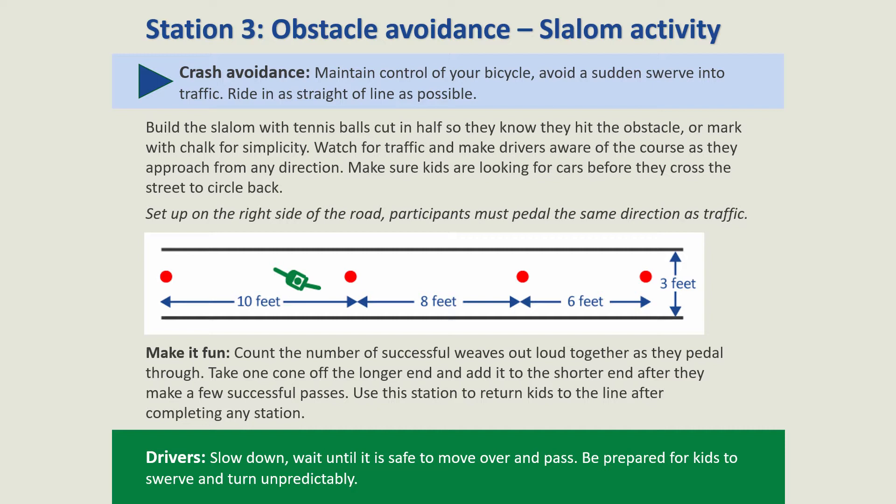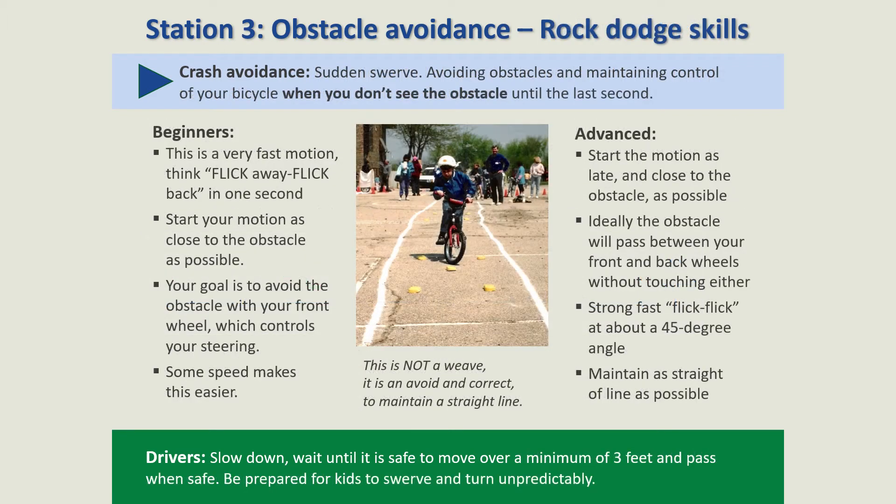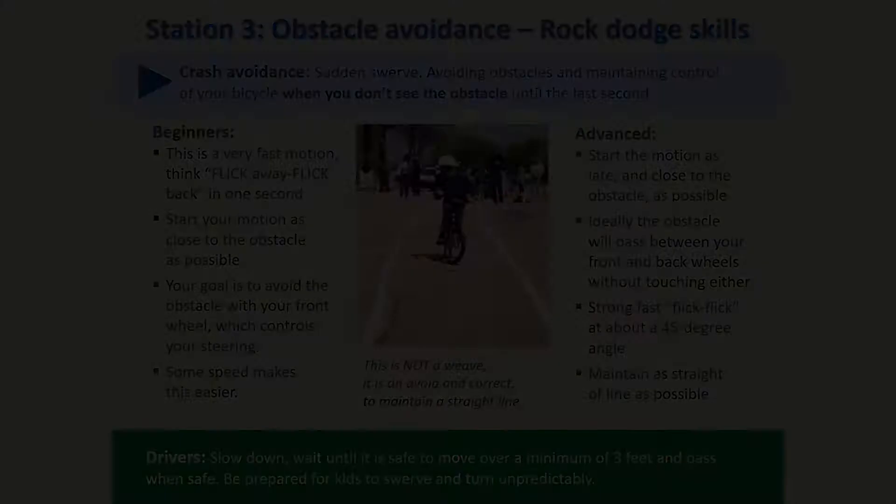Not riding in as straight a line as possible, or weaving unexpectedly into traffic, is one of the most common crashes between kids biking and people driving cars. Rock Dodge should be set up to give kids guides to stay pedaling in a straight line while avoiding an obstacle in the center.